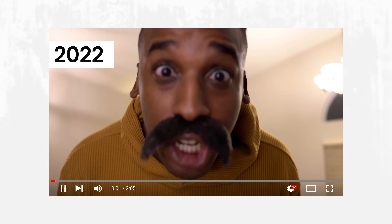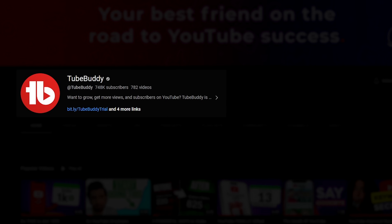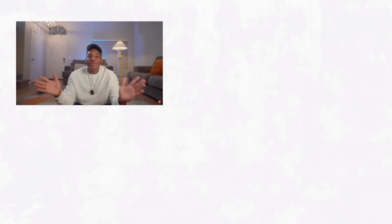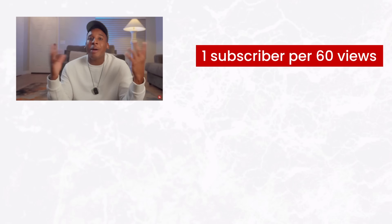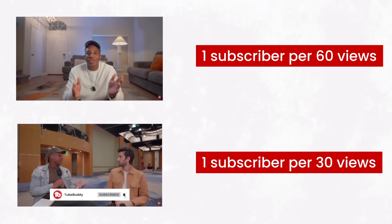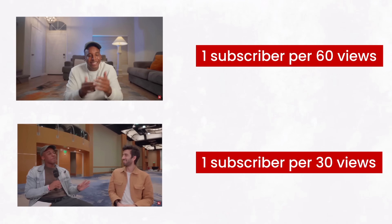Since 2022, I rarely asked viewers to like or subscribe. I just focused on providing value and hoped that they would, and that got us to 750,000 subscribers. But a few months ago, I began asking for subscribers right in the middle of content — nothing crazy, really short, really simple. And the results are crazy. Instead of gaining one subscriber for every 60 views that a video got, we started gaining one subscriber for every 30 views. That's double.